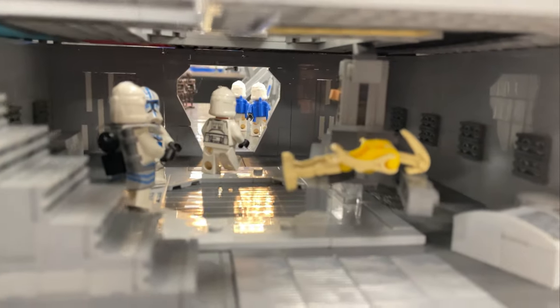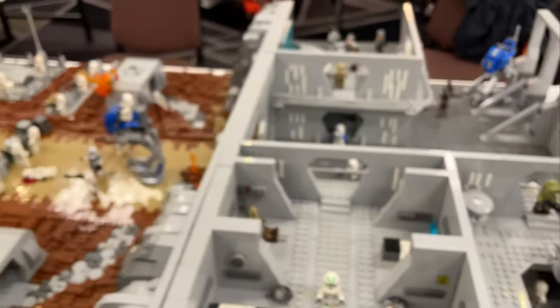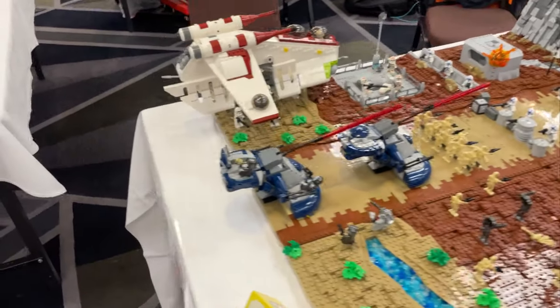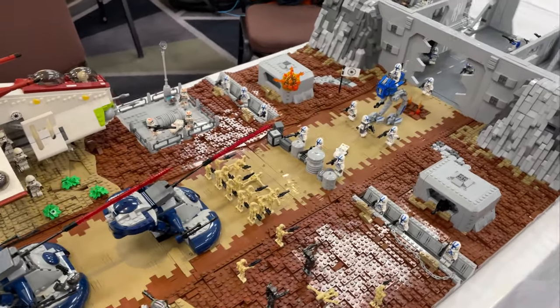There's also an analysis of a commander battle droid. Great MOC by Ben — I was speaking to him earlier and he's got some really cool stuff planned. Make sure you go check him out: Ben Bricks on YouTube and ben_bricks_99 on Instagram.